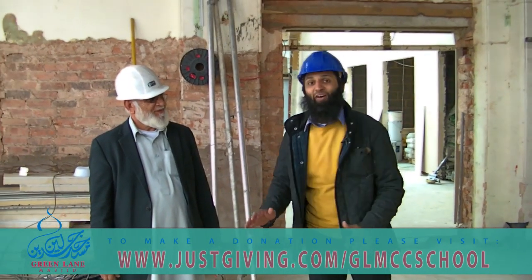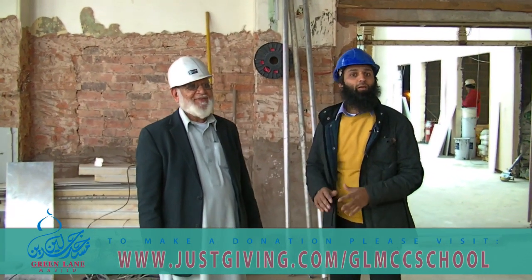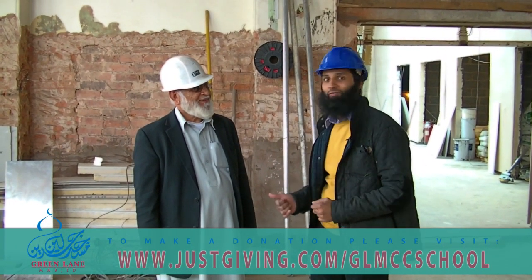I've got Uncle Siddique here with me and they have been following this project since we started. We're new to the building, but they've been part of this building for a long, long time. And the other day I said to them: I bet I've been to more places in this building than you have — and they said no, I bet I've been to more places in this building than you have!